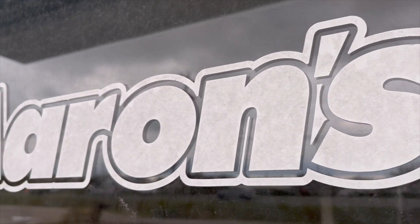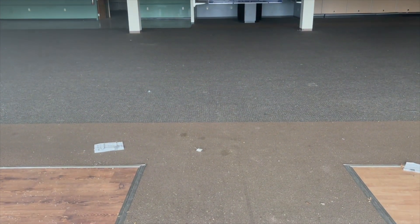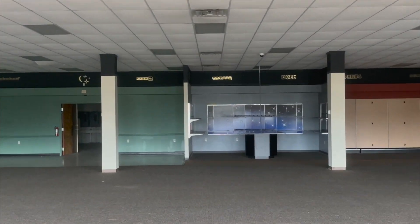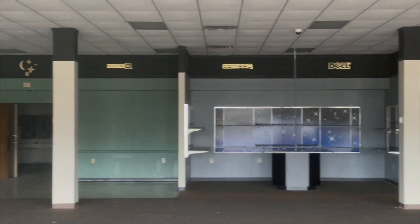I've never purchased or rented from Aaron's. I don't really know how it works — please let me know in the comments section. I believe it is a non-credit rental-type system where you could buy electronics, furniture, bedding, all types of random stuff. I see the Maytag logo. I see the Compaq logo. I haven't had a Compaq computer for about 30 years, so I'm not sure when this location closed.